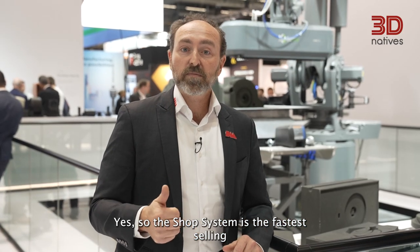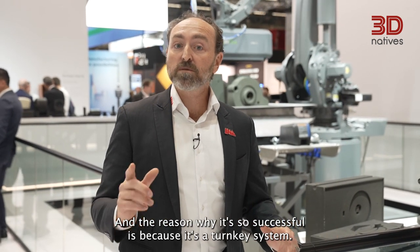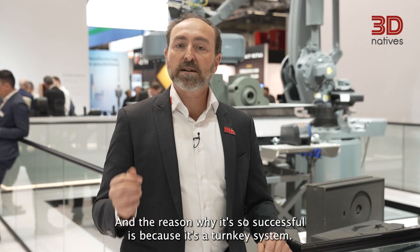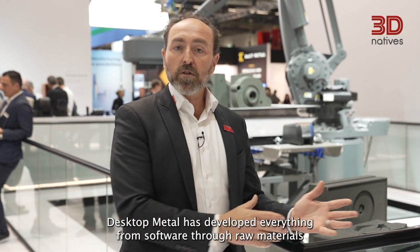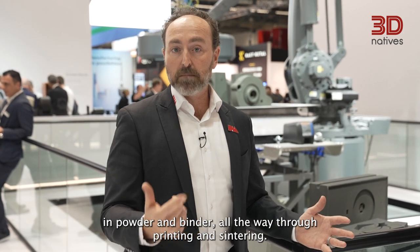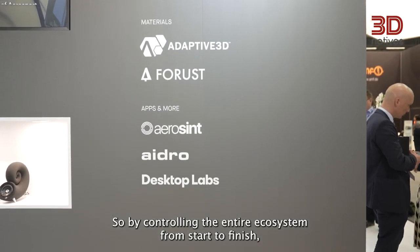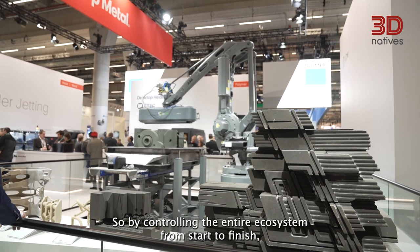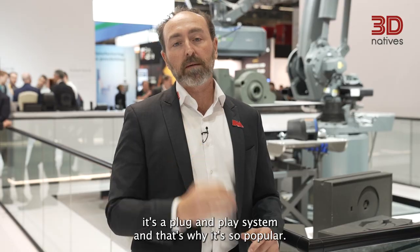The Shop system is the fastest selling metal binder jet system probably in history. And the reason why it's so successful is because it's a turnkey system. Desktop Metal has developed everything from software through raw materials and powder and binder, all the way through printing and sintering. By controlling the entire ecosystem from start to finish, it's a plug-and-play system and that's why it's so popular.